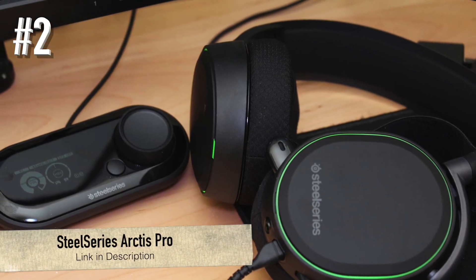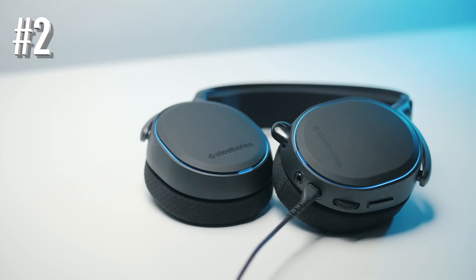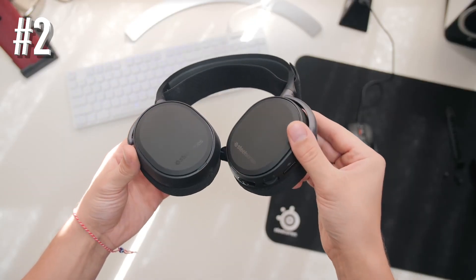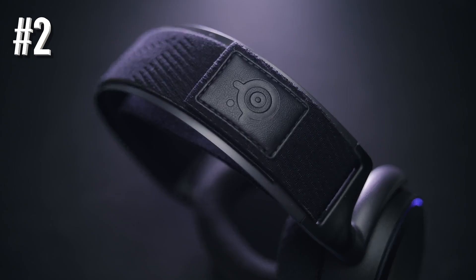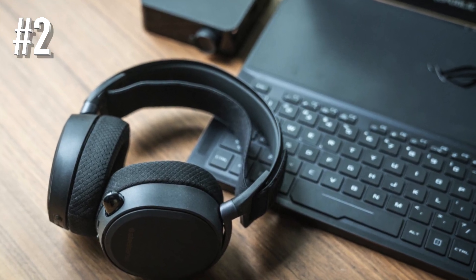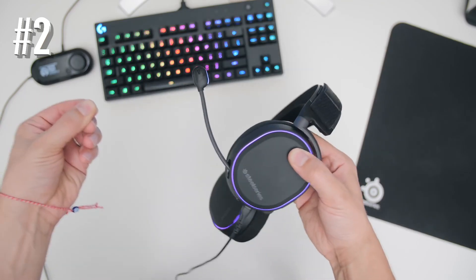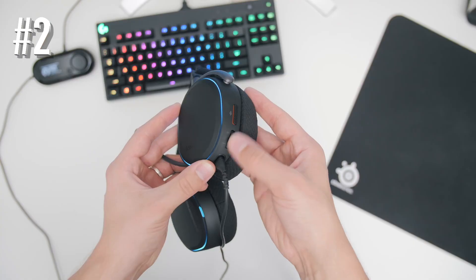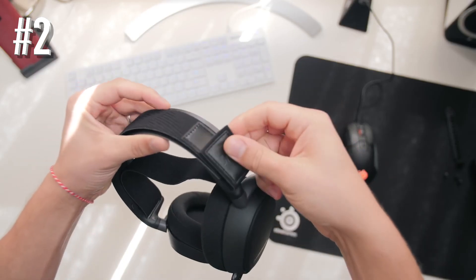Number two: SteelSeries Arctis Pro. The Arctis Pro is a headset with an attractive, smooth, and plain black design. It features magnetic and easily removable ear cup covers that you can swap for different styles, along with RGB lighting on the ear cups. The microphone also has an indicator that lets you know when it is muted. Like other Arctis series headsets, the Arctis Pro is very comfortable, and you can adjust it tighter or looser as needed.